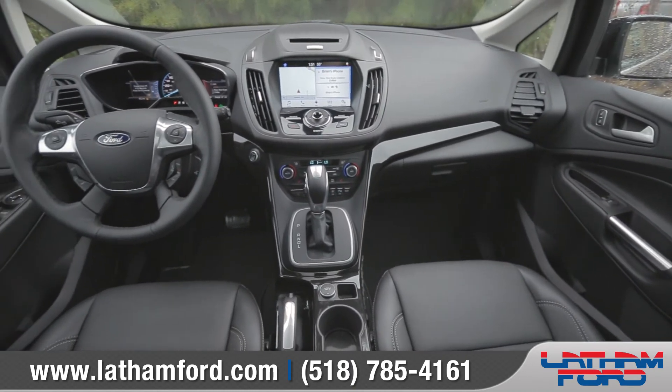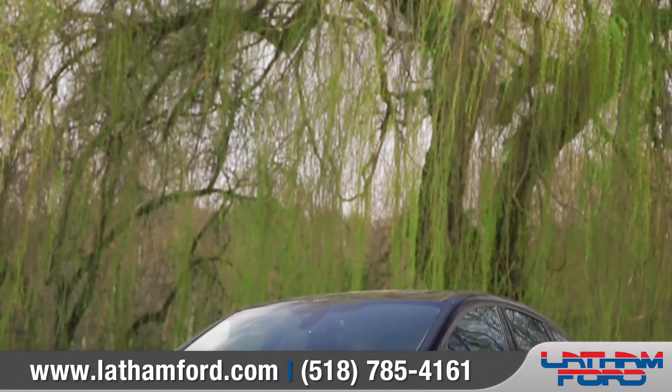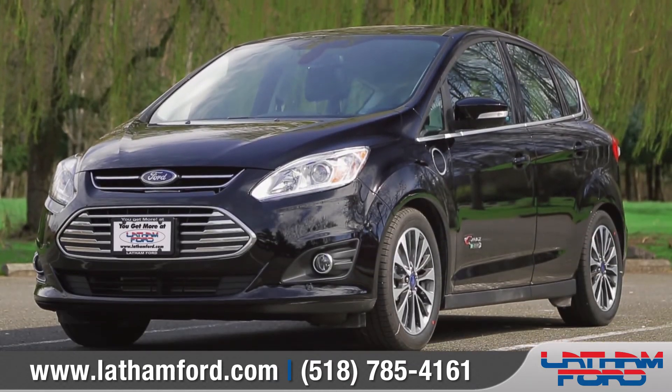With style, spirit, and space to spare, it's easy to go further in the C-MAX, so come down and see us and check out the 2017 Ford C-MAX.